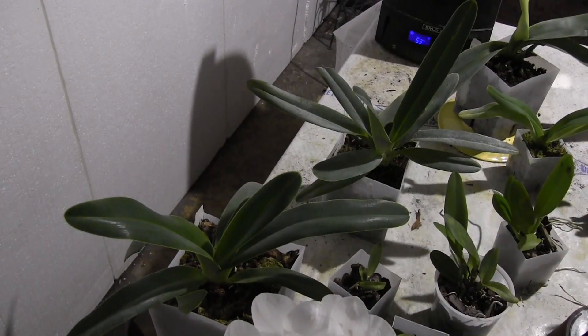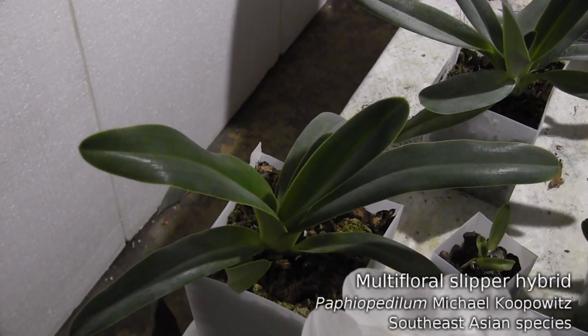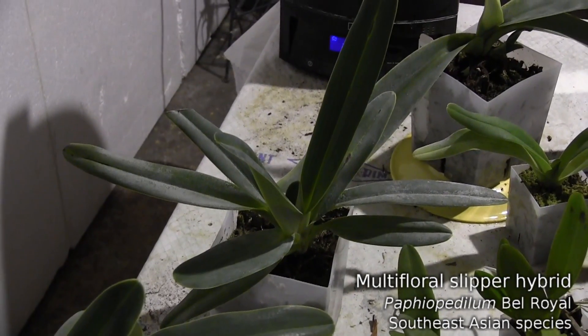Back to the Pafs - this is Michael Kolpovitz, not the one I showed you before, but this one bloomed a couple years ago and I'm looking for it to bloom this year. Also, this plant is Belle Royale, and it also looks like it's going to be blooming soon.